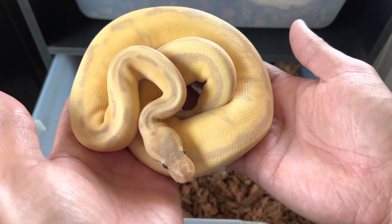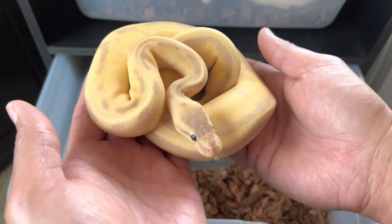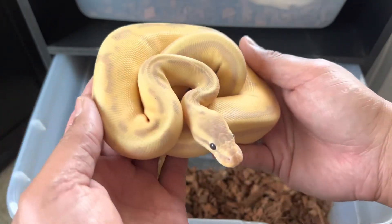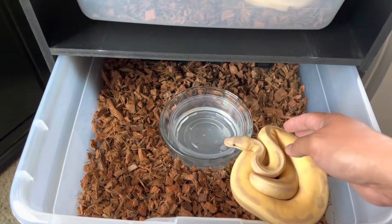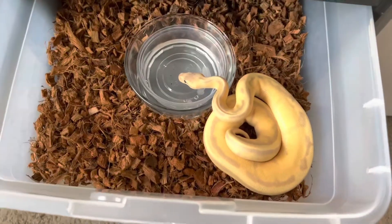Cassiopeia is a pastel banana genetic stripe het VPI axanthic — you can see the difference between her and her brother, just missing a single copy of the VPI axanthic gene, and the vast difference that can make. Both of these guys should have some good sheds going into these new cages with that coconut substrate.